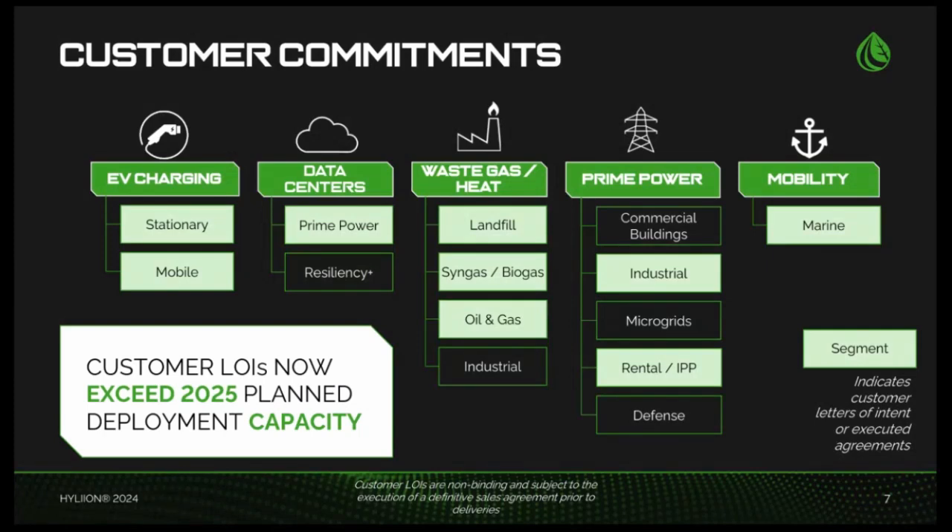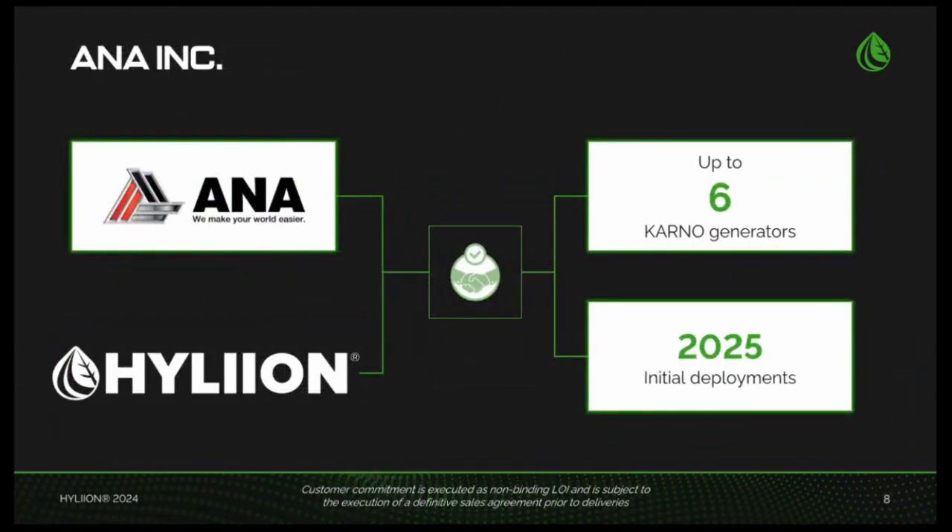Turning to market updates, I'm pleased to report that we have secured letters of intent that exceed the number of units we plan to ship in 2025. We expect to deliver several dozen units over the course of the year, aligning with our previously shared guidance of achieving low double-digit millions in revenue next year. This early interest highlights the strong demand and market confidence in the Karno generator's potential to transform power generation across multiple industries. Please note that these letters of intent are non-binding and subject to the execution of definitive sales agreements.